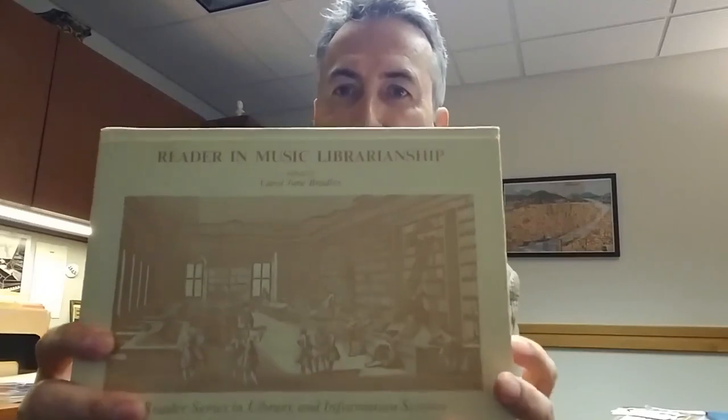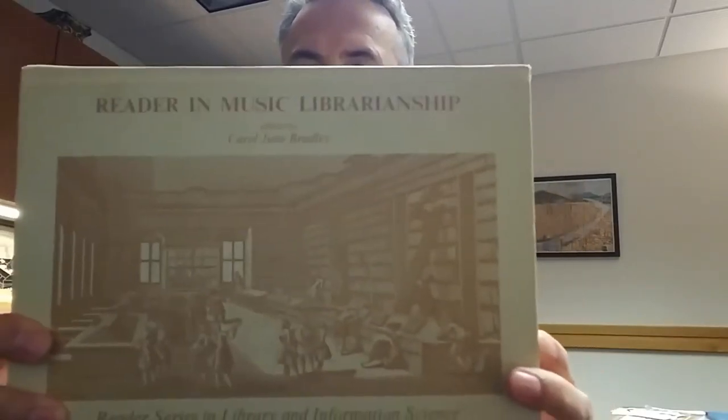The second is Minnie Elmer's article, "Classification, Cataloging, and Indexing," which was first published in the Music Library Association Supplement for Members in 1957, and reprinted in this Reader in Music Librarianship in 1973.